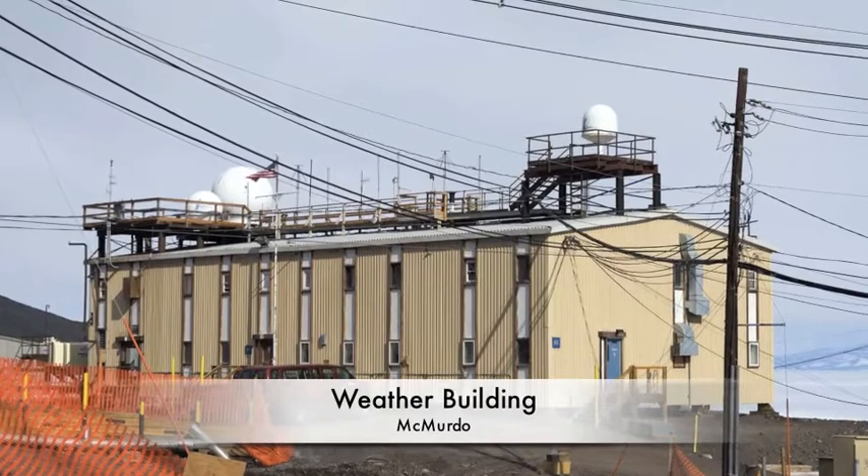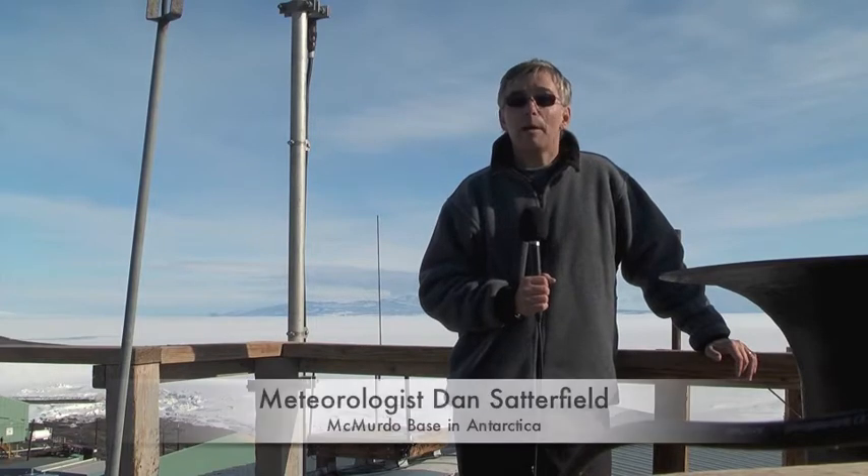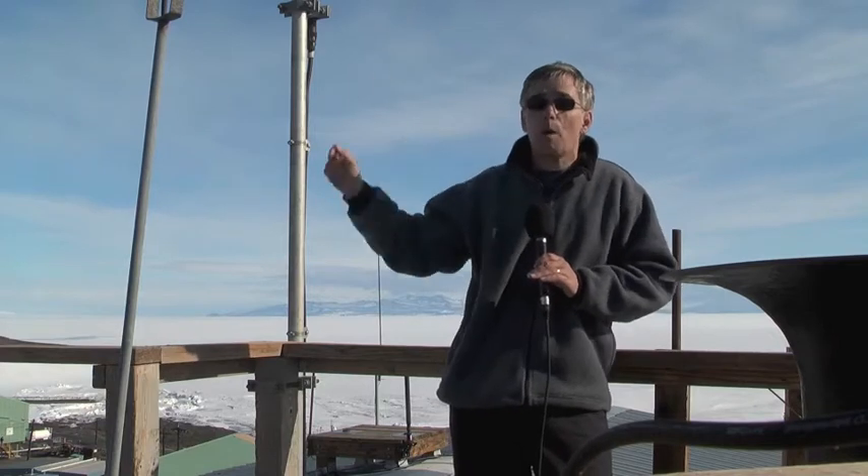I spent some time here in the weather office building talking to the forecasters. I'm standing on top of the Met building here at McMurdo. This is where the forecasters work 24 hours a day. They have a tough job — there's no GOES satellite data, they just get a few passes from the polar orbiters.